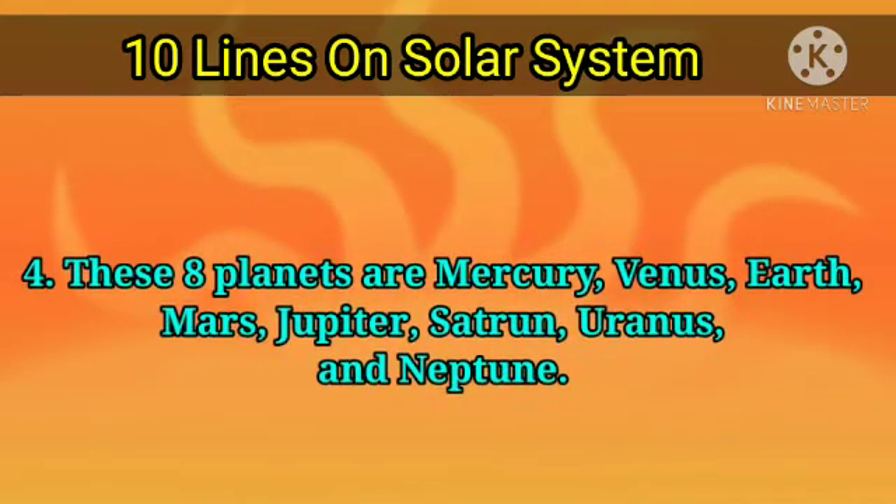These eight planets are Mercury, Venus, Earth, Mars, Jupiter, Saturn, Uranus, and Neptune.